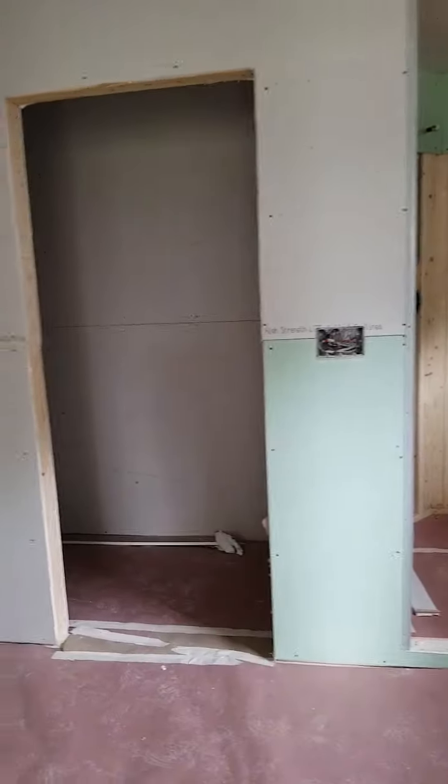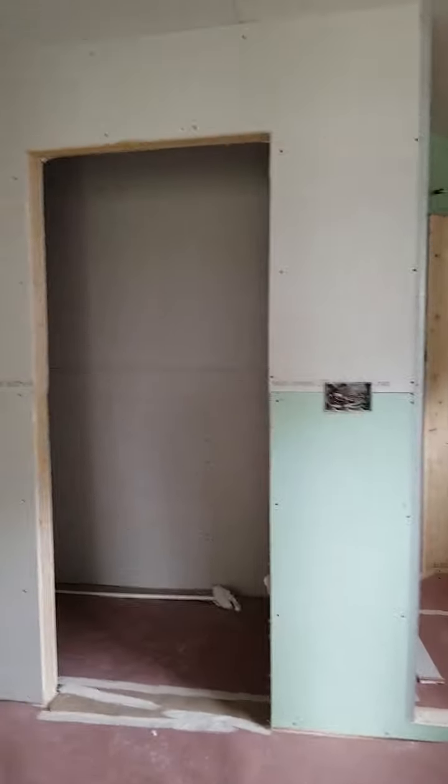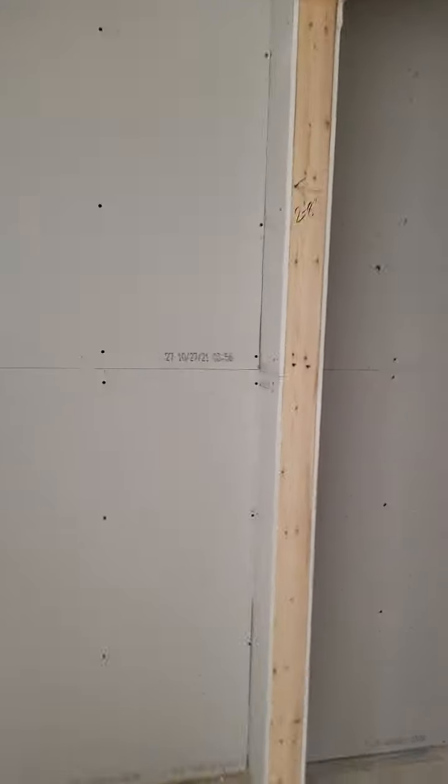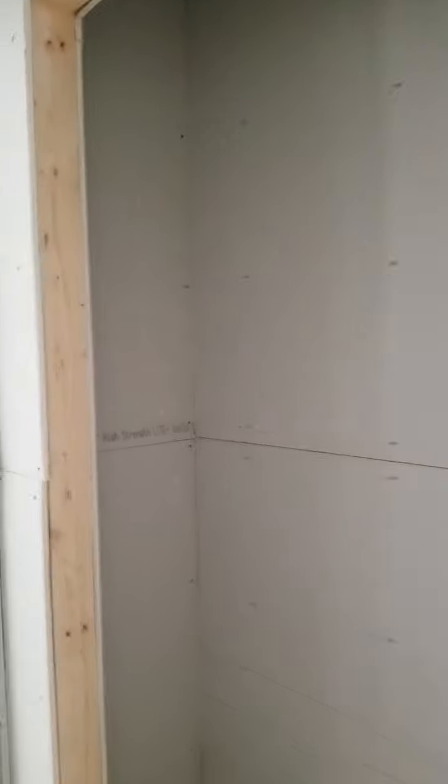This is Katie and John's bedroom and here's their master bath. There'll be a toilet in there, shower there. Going this way we have a little closet, another little closet.